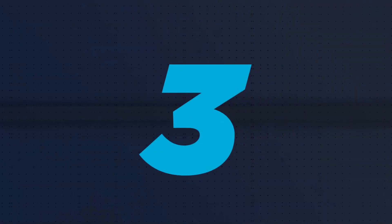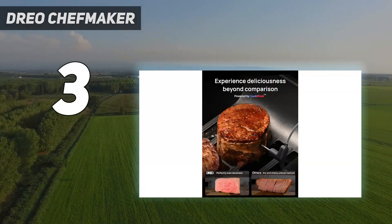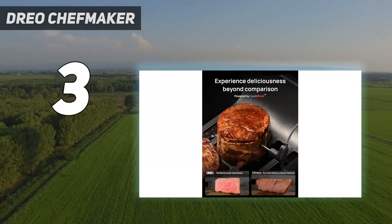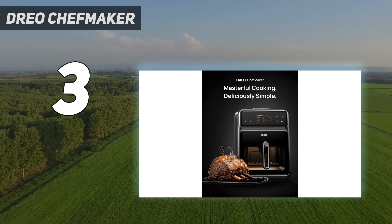At number 3: the DRIO Chef Maker. The DRIO Chef Maker is so impressive with its cooking prowess and its ability to deliver moist on the inside and crispy on the outside results. That's due to the fact that this air fryer is able to cook more precisely than many others.